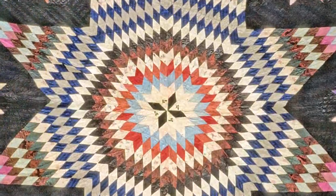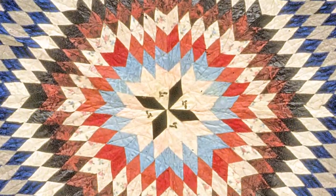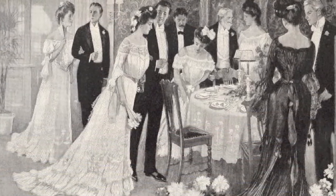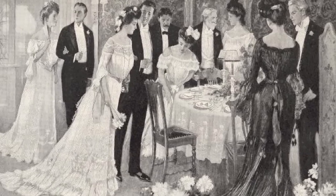Silk quilts, especially from the late 19th century, are a real challenge to store. In the late 19th century, they put chemicals on the silk which caused it to feel very stiff and heavy — it's called weighted silk. Unfortunately, it makes the silk about 100 times more sensitive to sunlight, and it literally shreds the fabric.